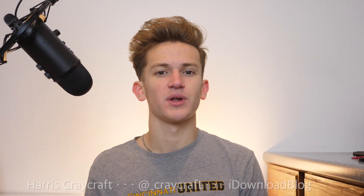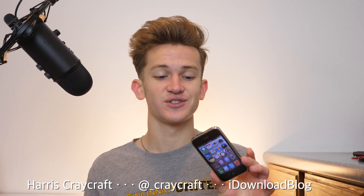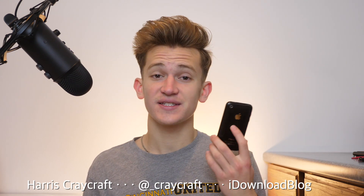Hi everyone, Harris here with iDownloadBlog. In just a few months, this phone is going to be 10 years old, released in June of 2009. This is the iPhone 3GS, and it was the first phone that Steve Jobs did not present because he was out on medical leave.